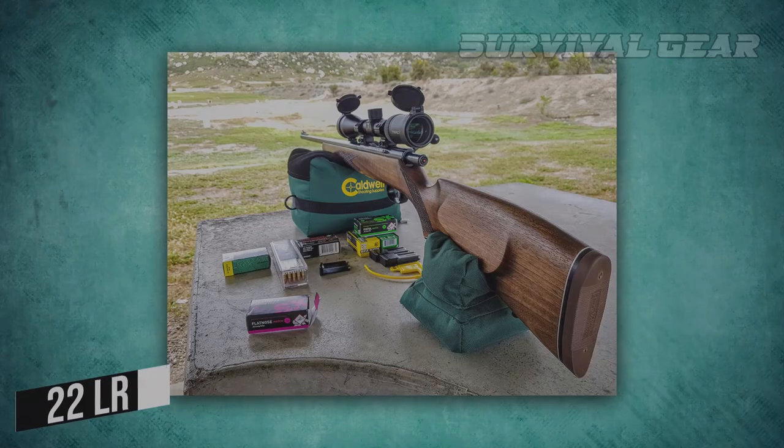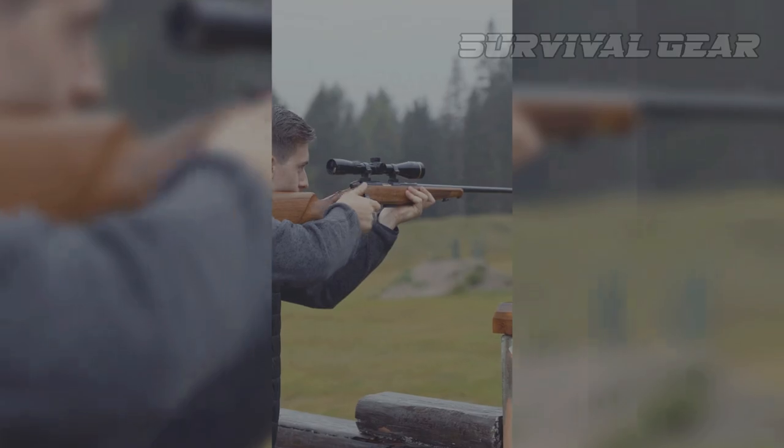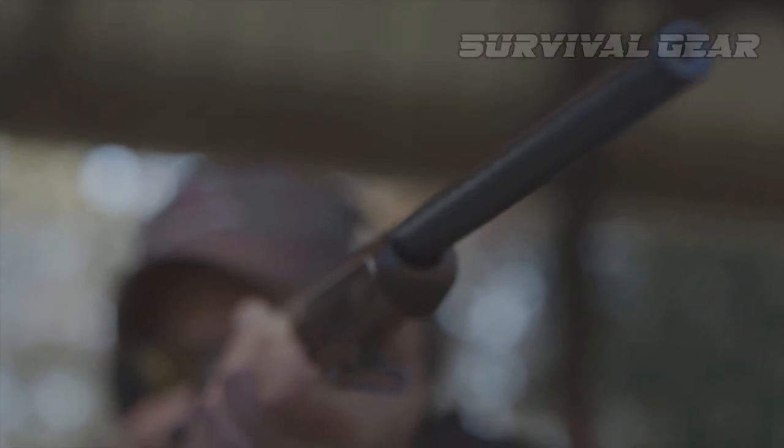It's available in .22LR, .22 Magnum, and .17HMR. You'll brag about its accuracy in the squirrel woods, and about its loveliness around the campfire.